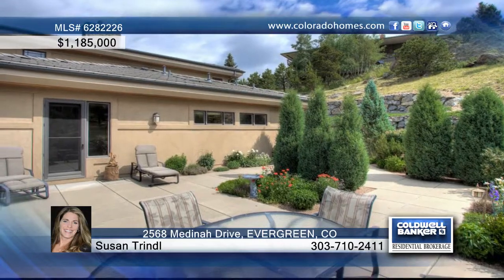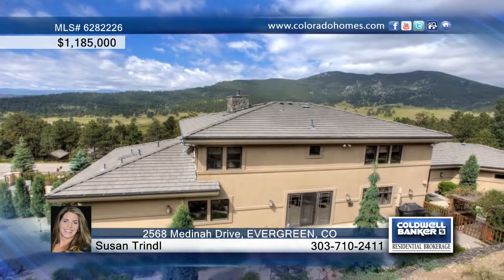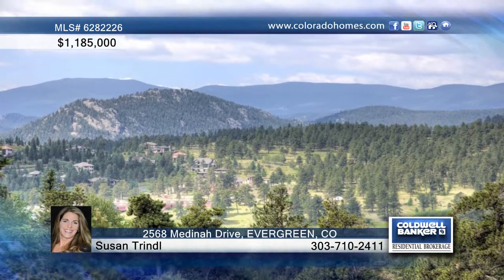The master features a sitting area, a custom closet, and a five-piece bath. The upper level boasts three large bedrooms, one of which is a suite, and two others with a Jack and Jill bath.